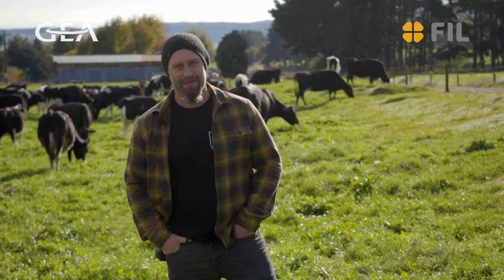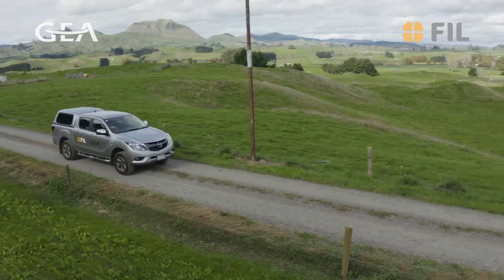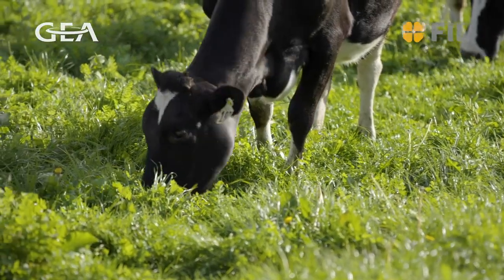I'm Johnny Russell. I'm a 50-50 share milker for Glen Shea Trust in Whakamaru in the South Waikato, Central Plateau-ish region. We're currently milking 620 cows.